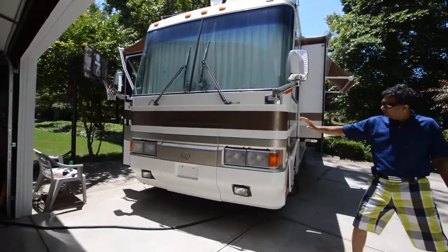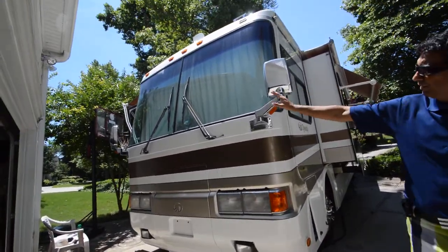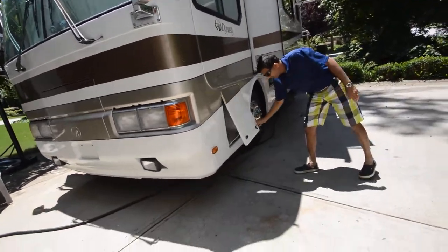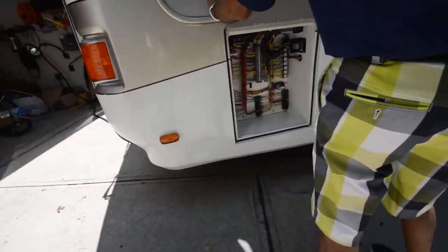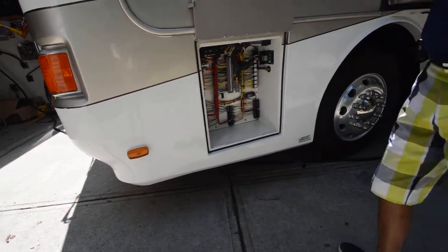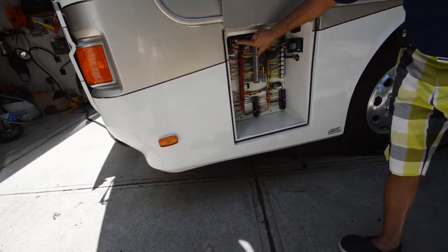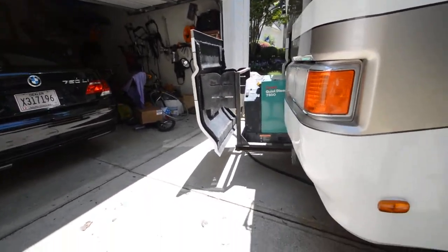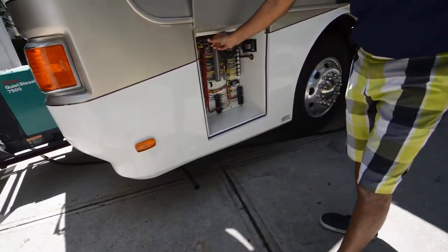Let's start from the front. You have a 7,500-watt O&M generator. The windshields are free from any chip or crack — in very good condition. Let's take a look at the compartment where you can open the generator. It has another switch inside as well. The generator has about 1,400 hours.